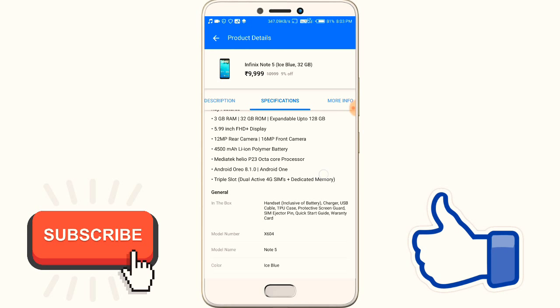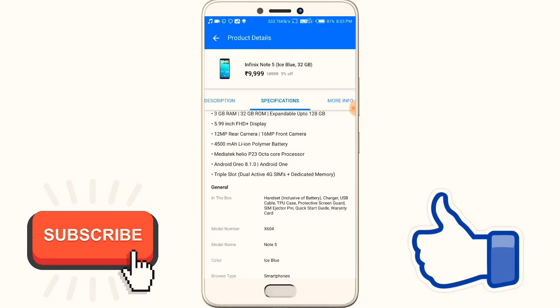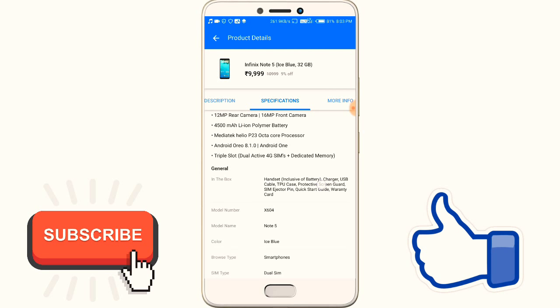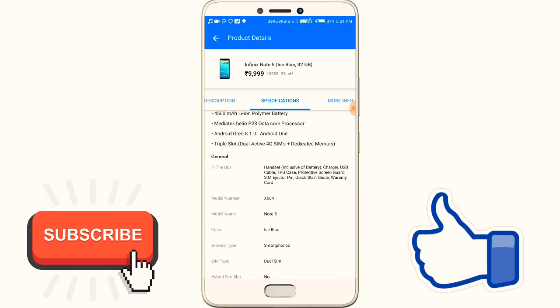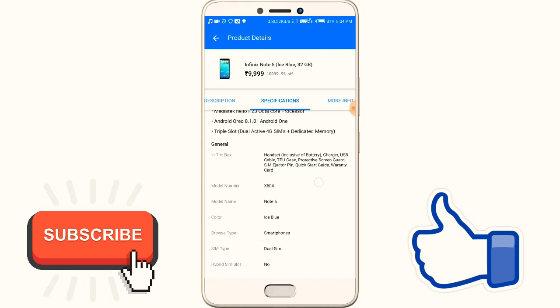The display is FHD full HD. The back camera is 12 megapixel and the front camera is 16 megapixel. The battery is 4500mAh, with a MediaTek processor, and the Android version is 8.1 — the latest version.